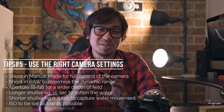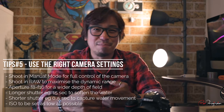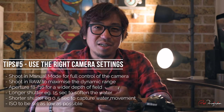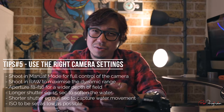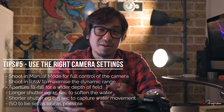ISO is the last thing I adjust — it's basically used to compensate those two settings: the aperture and the shutter speed. Ideally I'd love to keep the ISO as low as possible, but when the sky is too dark, sometimes I shoot at ISO 800 or 400, and eventually go down to ISO 100 or lower. So while there's no right or wrong, you need to know the reason why you chose the settings you're on.